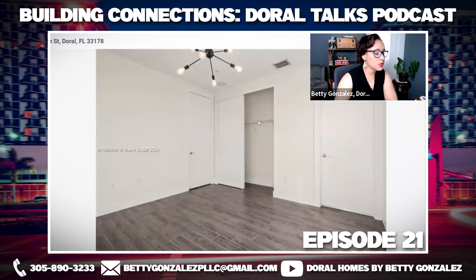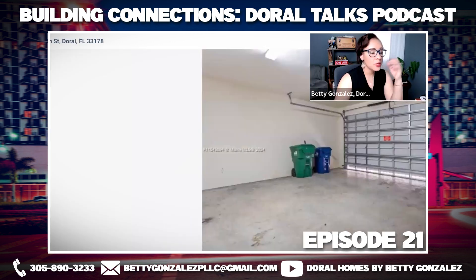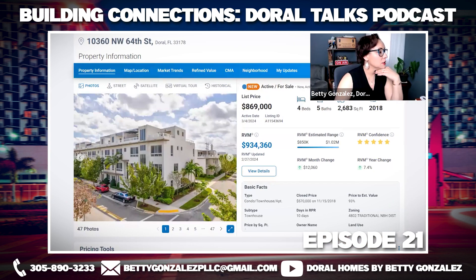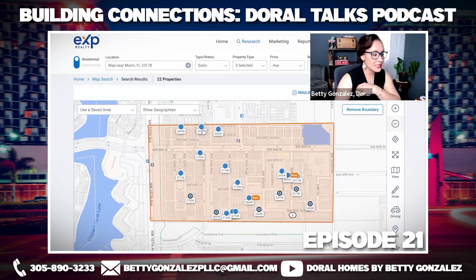This property also has an advantage: it is vacant, meaning whoever purchases it can move in as soon as they close. It also has window treatments and nice light fixtures throughout. So in essence, it is the same exact house — but without carpet, newer, vacant, with better views, and offered at $107,000 less than the other one. The difference is $107,000 for the same house, with the less expensive one actually in a better location with better features.